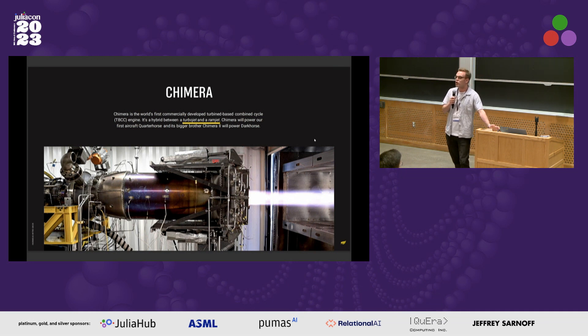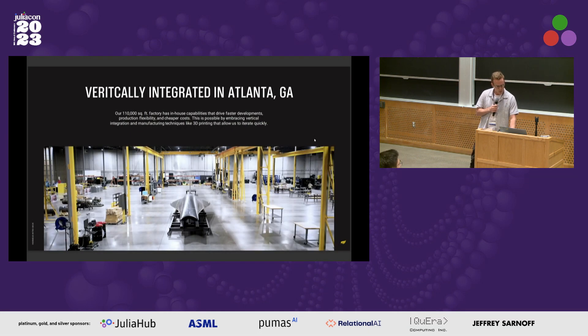We also have a test site in Atlanta where we run a lot of these tests. As you can imagine, good software testing is very important for these types of endeavors — that's why we've chosen to use Julia. Here is a picture of our factory in Atlanta; a lot of what we do is pretty vertically integrated, so we're doing a lot of our own manufacturing in-house.